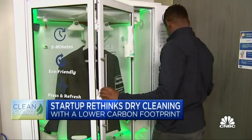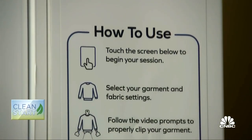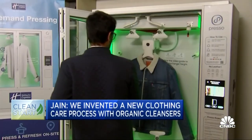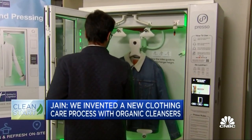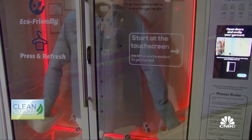It's kind of like a vending machine for dry cleaning. At least that's how the execs at Presso describe it, but it's a little different. We actually invented an entirely new clothing care process from scratch with compostable organic cleaning liquids that we synthesized in our own office with our own engineers, as well as new ways to stretch and press clothes.